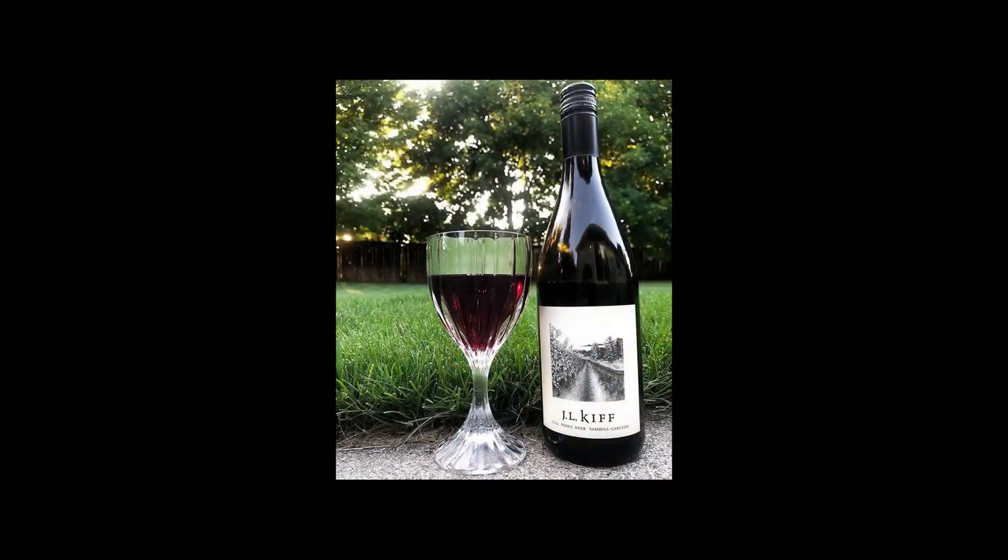Jason is drinking a 2014 Pinot Noir from JL Kip, out in the Yamhill-Carlton region. They're really good friends of theirs — a husband and wife with about seven acres of grapes. They do everything from top to bottom, just like their farm. Wine Enthusiasts gave it 92 points, and all their labels are designed by their two kids who are really talented artists.